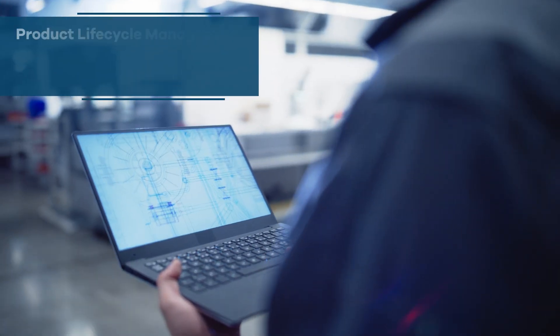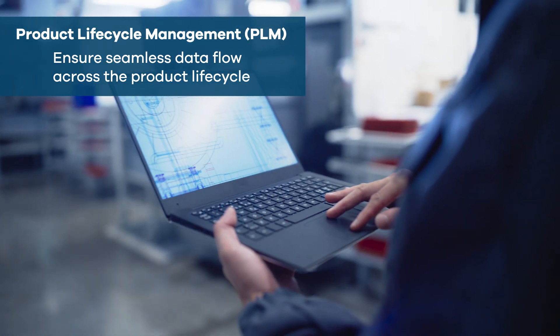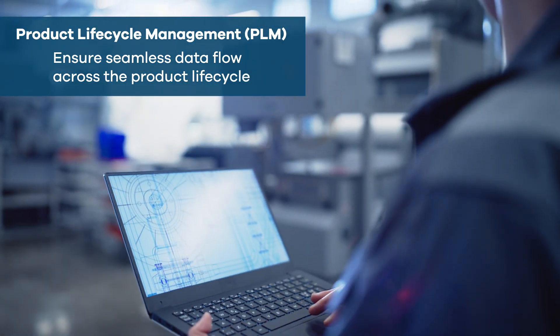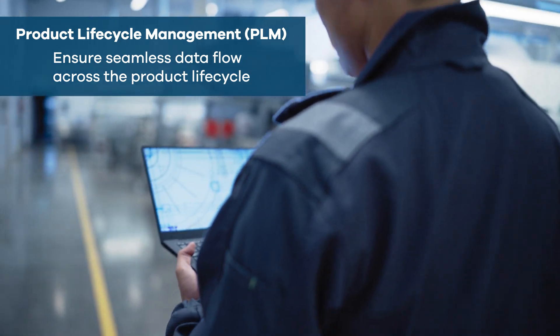and materials. Product Lifecycle Management, or PLM, oversees a product's entire lifecycle with a single source of truth and improves bill of materials management across the engineering, supply chain, manufacturing, sales, and service.